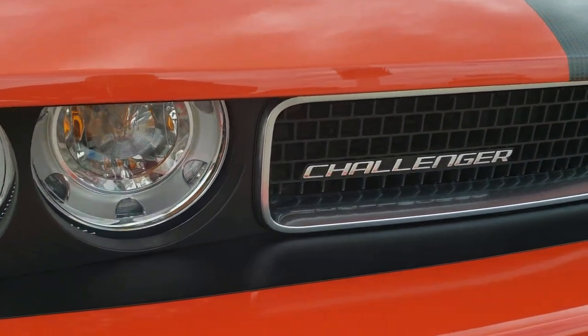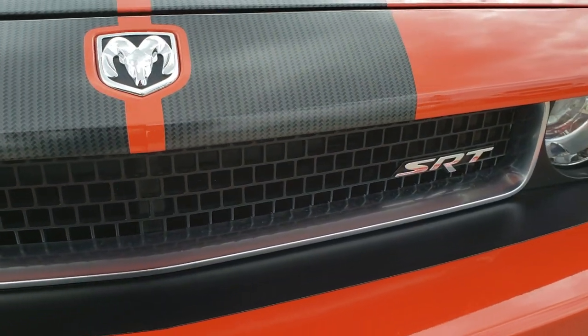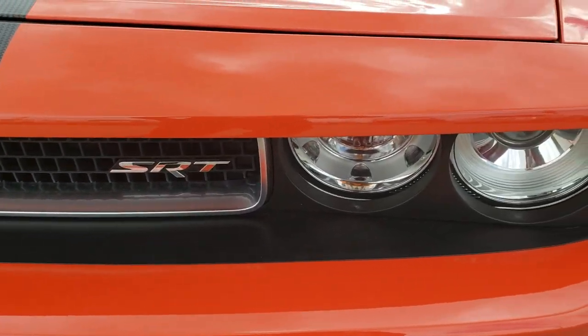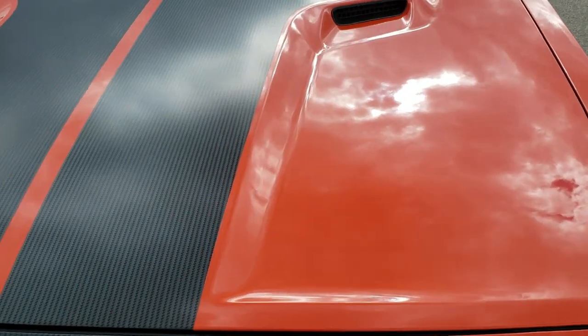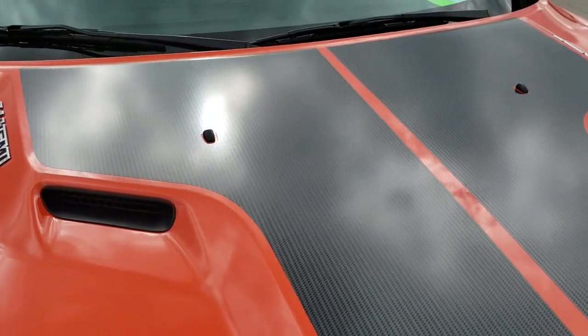Has the projector lamp headlamps. Has the carbon fiber stickers on the front — they are in excellent condition as well. Has the cowl induction hood. The stickers on the hood are in nice shape too.